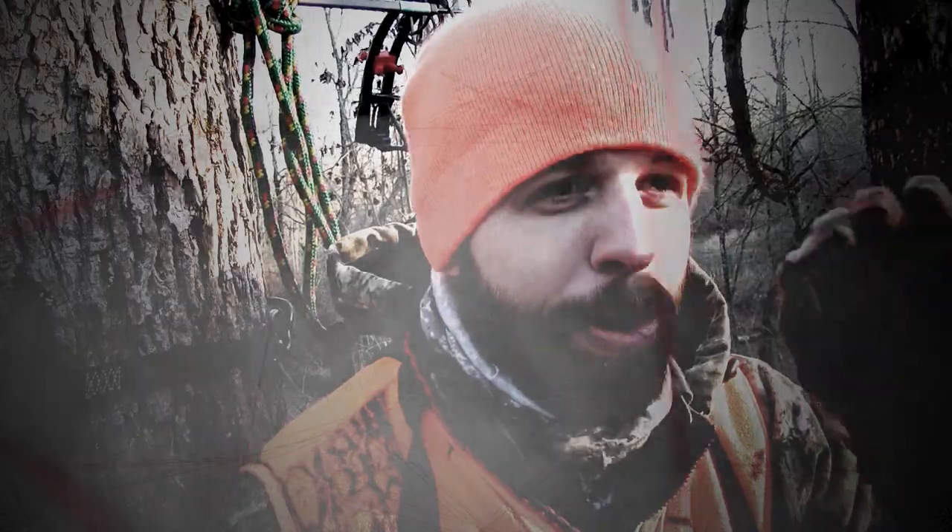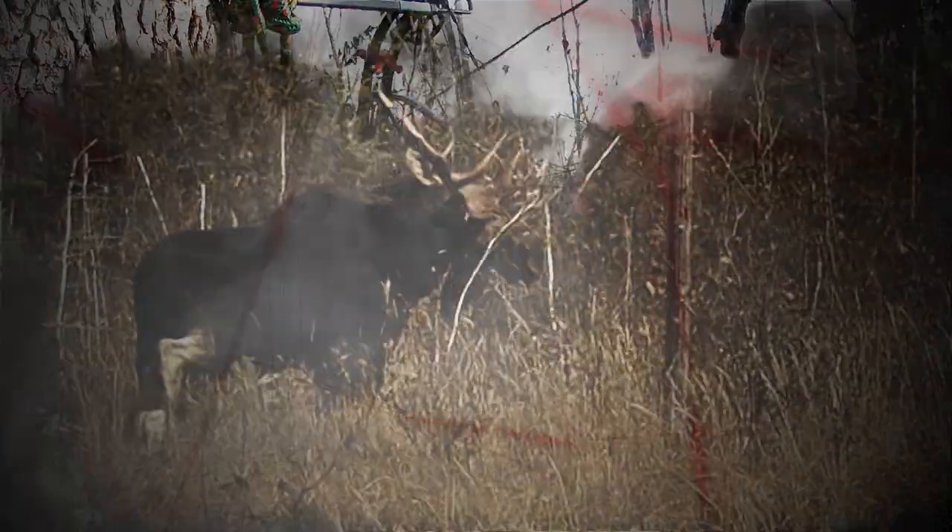I hit a perfect, absolutely perfect — running and gunning. Big ol' man, smallmouth bass. Caught it on a drop shot in about 28 foot of water.